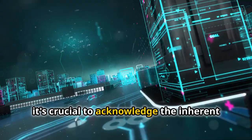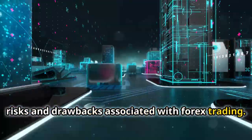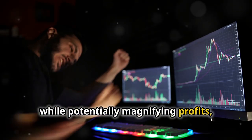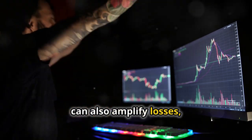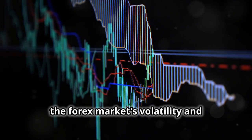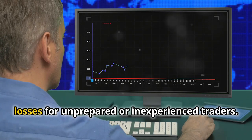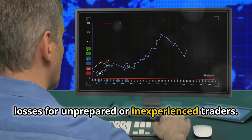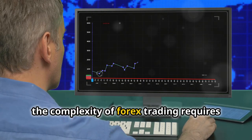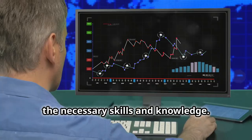However, it's crucial to acknowledge the inherent risks and drawbacks associated with Forex trading. The high degree of leverage, while potentially magnifying profits, can also amplify losses exceeding a trader's initial investment. Moreover, the Forex market's volatility and unpredictability can lead to substantial losses for unprepared or inexperienced traders. Additionally, the complexity of Forex trading requires a significant time commitment to master the necessary skills and knowledge.